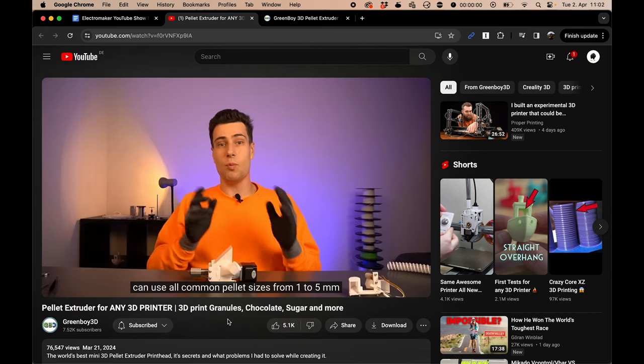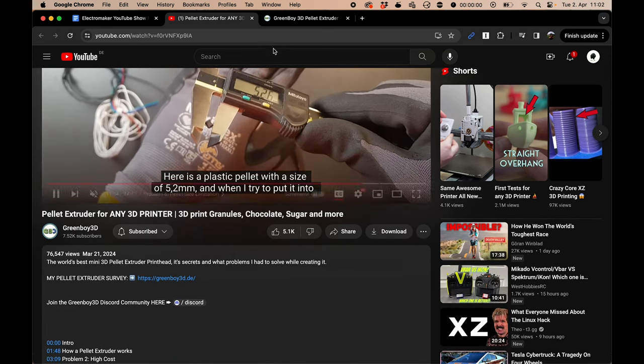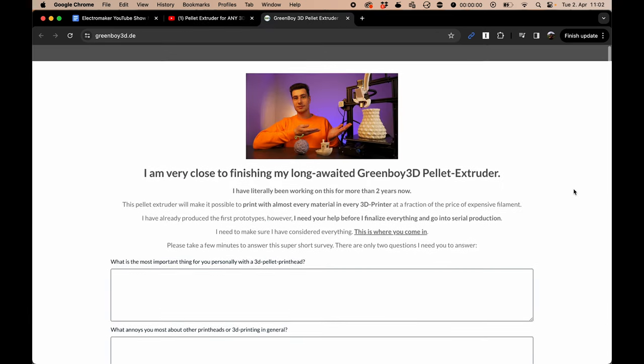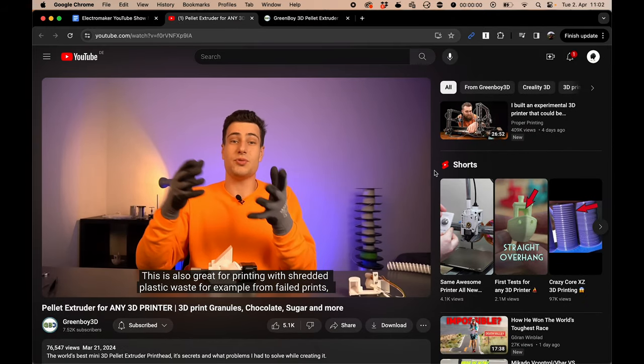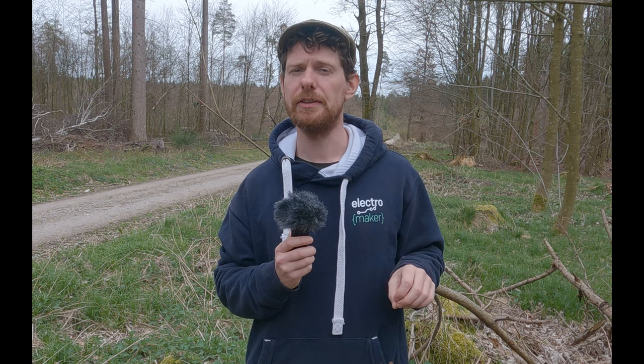I will leave a link to this video in the description as always. If you are into 3D printing in any way, please head to his website — the link is in the description of his video — and fill out the questionnaire. I am very excited about this project and looking forward to seeing where it goes next, and it is definitely something that's going to get me personally back into 3D printing after a bit of a break. The project is still ongoing, and you should definitely fill out his survey so he can make final tweaks to the design before releasing it.